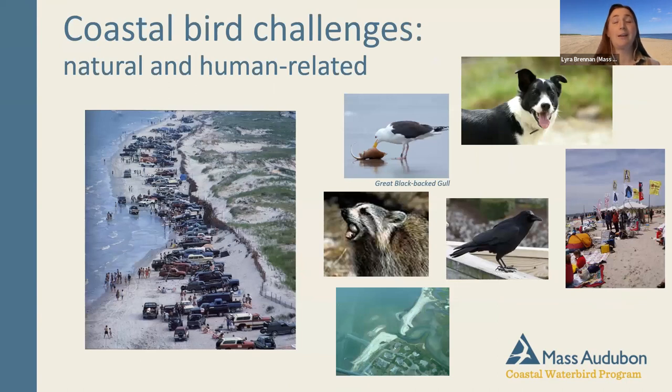These birds have the odds stacked against them. Coastal birds face so many challenges — natural and human-related — from driving on a beach, fireworks, and unintentional disturbance from dogs, to predators like coyotes and American crows, and large storms. Last year we had a tropical storm in July and a nor'easter on Memorial Day, and these kinds of storms can have a negative impact on our coastal birds' nesting success.